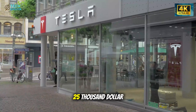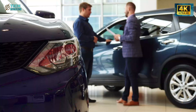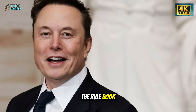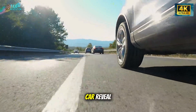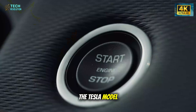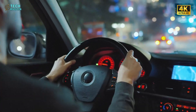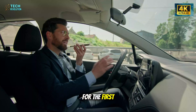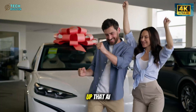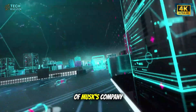Everyone thought Tesla's $25,000 car was delayed again, maybe even cancelled. But while headlines were mocking timelines, Elon Musk's team was quietly rewriting the rulebook. What's unfolding now isn't just a car reveal — it's a shift in how machines themselves will be built. The Tesla Model 2 is here, and this time the difference isn't just in price, it's in the way it was created. For the first time, an artificial intelligence system is helping design a mass-market car from the ground up. That AI is Grok 5, the latest brainchild of Musk's company XAI.